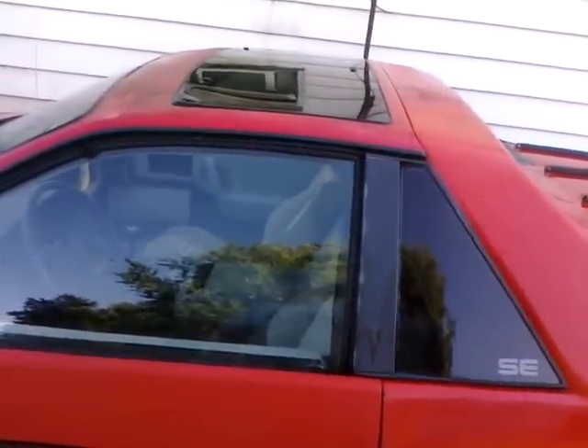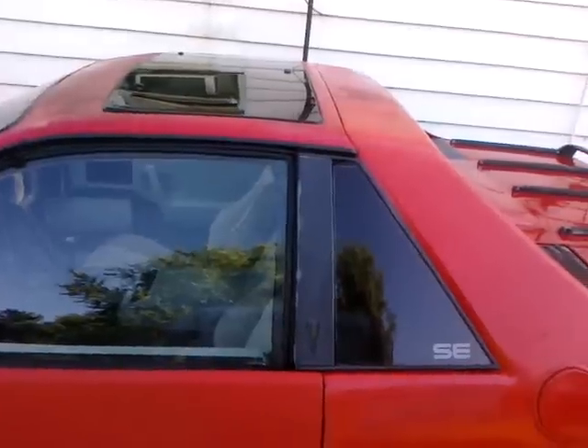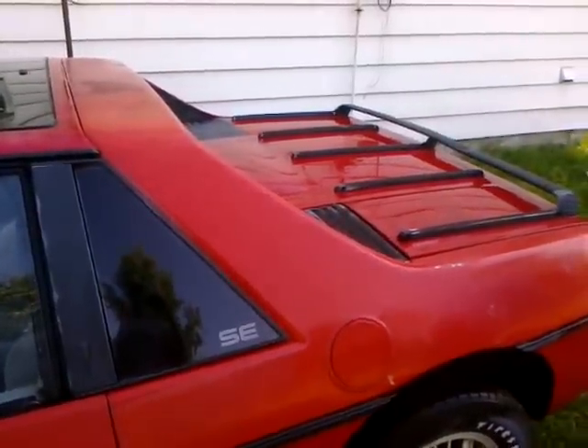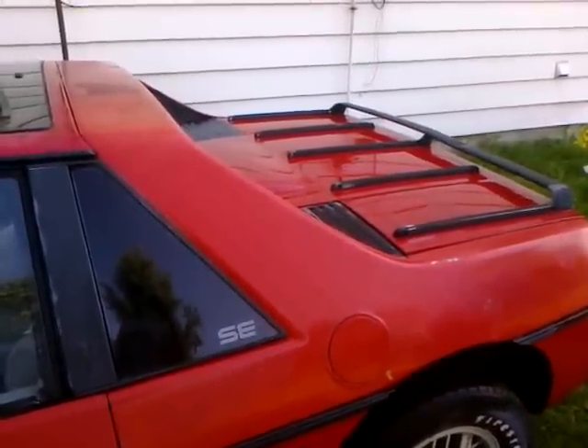I paid a few hundred dollars for this pickup car that's hopefully going to save me at least twice that in gas. It needs a clutch — we'll see what happens from there. Thanks everybody, catch you on the next one.